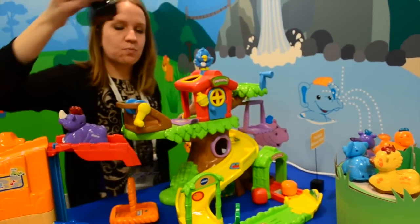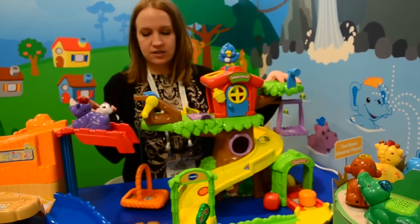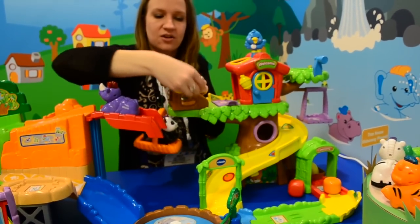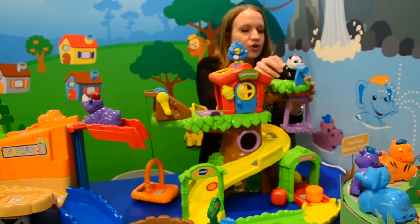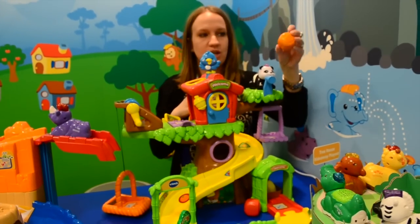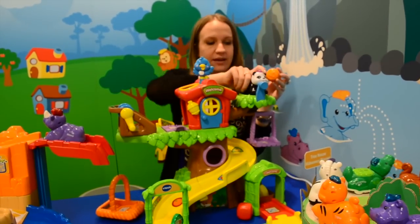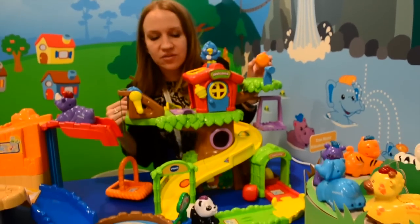Over here we have our Tree House Hide Away play set. It comes with Pearl, a pretty little panda. There are five different smart points on here. You can load her up onto the basket and twist the little gear to lift her up and down. You can put her up top so she can check things out with her telescope, and there's a fun little swing. We're also including 3 different shape sorter pieces you can use on the house for more traditional play.